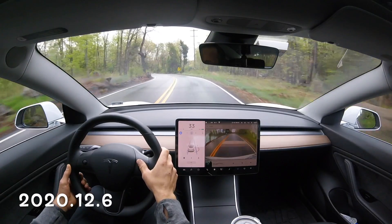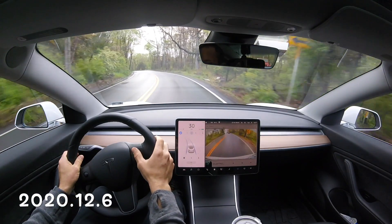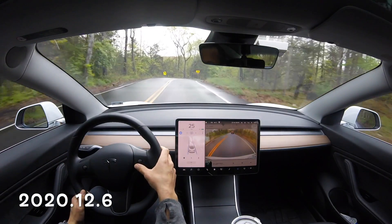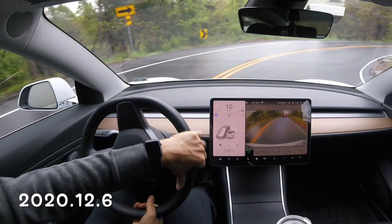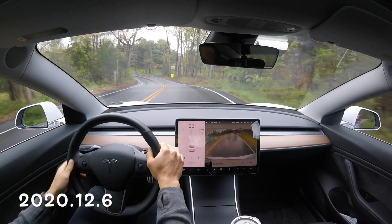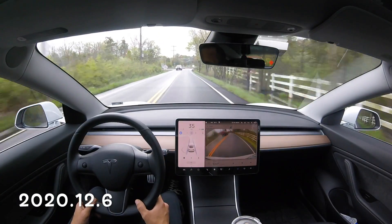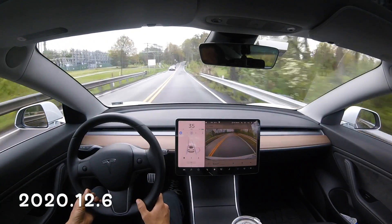I did have the opportunity to take 12.6 on a couple of pretty aggressive and new curves on my way to this roundabout, and it is doing pretty well — minus this curve where I had to take over pretty quickly before hitting that van. Now I'm re-engaging autopilot and speeding up the vehicle a bit.